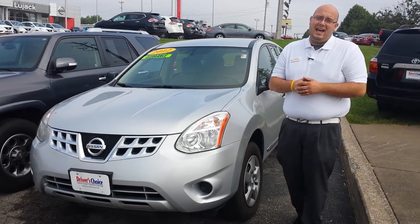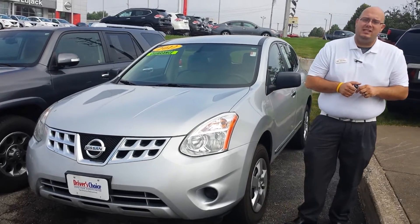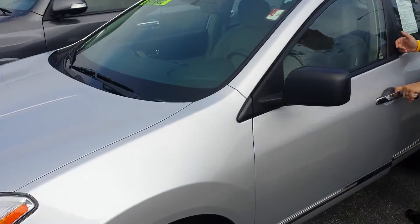Good morning, Dan Brady here at Lujac Nissan in Davenport. Thank you so much for your interest in our beautiful 2012 Nissan Rogue. This one is on clearance right now, beautiful 2012 S model Rogue.